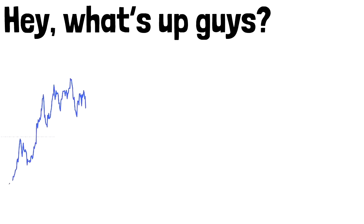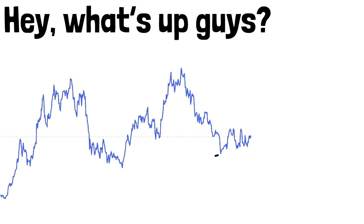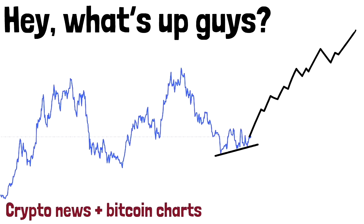Hey, what's up guys? While Bitcoin price stays more or less steady, in today's video I will present to you a very bullish Bitcoin pattern that you have not seen before. Then we will take a look at the other crypto news and charts.